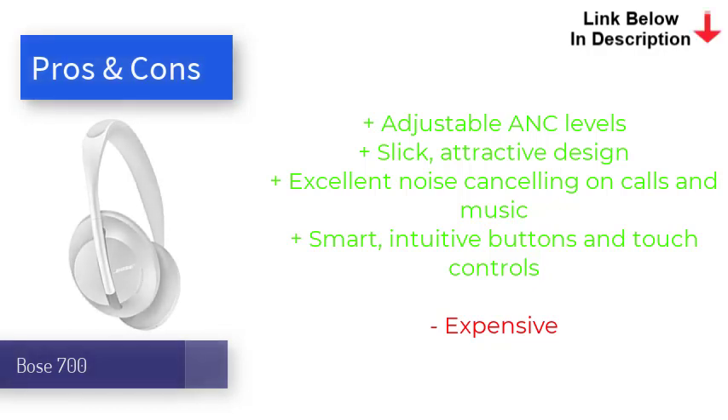Lows are felt more when at maximum ANC level. Despite sharing the same battery life as its predecessor, the QC35 II, it still holds up strong at 20 hours. Smart assistant integration, touch controls, and improved multipoint technology also make these some of the most intuitive noise cancelers for commuters and music lovers alike.